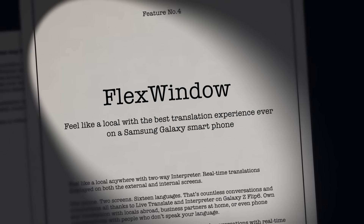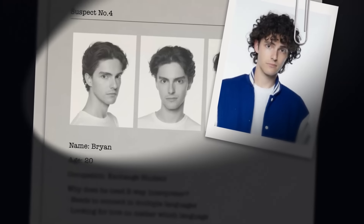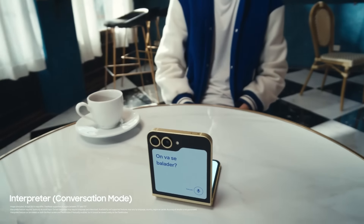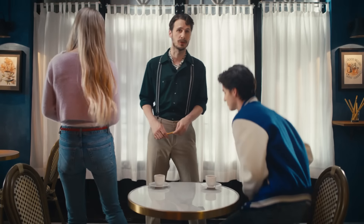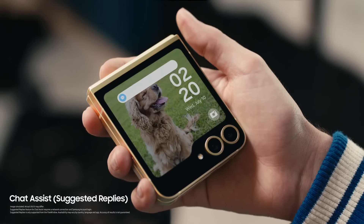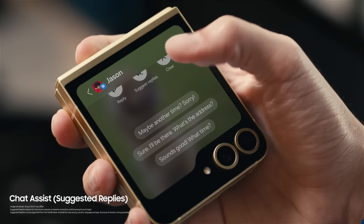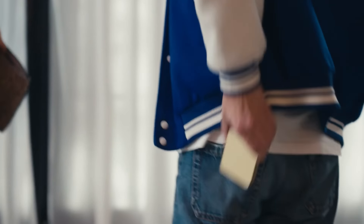So let's look at this through Flex window. Feel like a local with the best translation experience ever on a Samsung Galaxy smartphone. Am I right, Brian? Shall we go for a walk? Avec plaisir. A two-way interpreter to show you both sides of the love story. Don't ruin the moment. Don't reply. Oh, unless it's suggested replies. Quick glance, big flex. But you're a lover, not a robber.